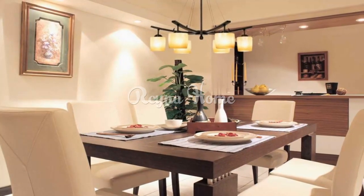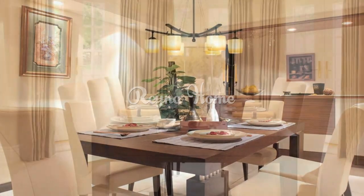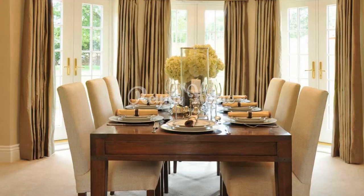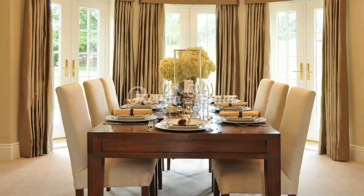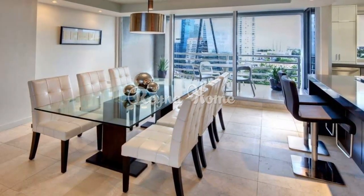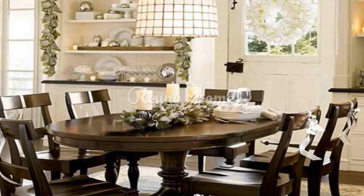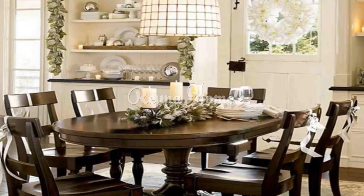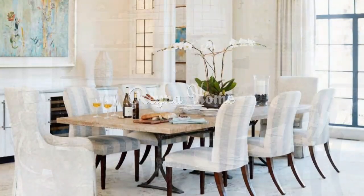Modern minimalism: opt for clean lines, neutral color palettes, and minimalist furniture for a contemporary dining room. A sleek and simple dining table surrounded by chic chairs can create a sense of airy spaciousness. Rustic charm: incorporate reclaimed wood, distressed finishes, and vintage pieces for a cozy and welcoming dining space. Pendant lights with a rustic touch and mismatched chairs can add character to the room.